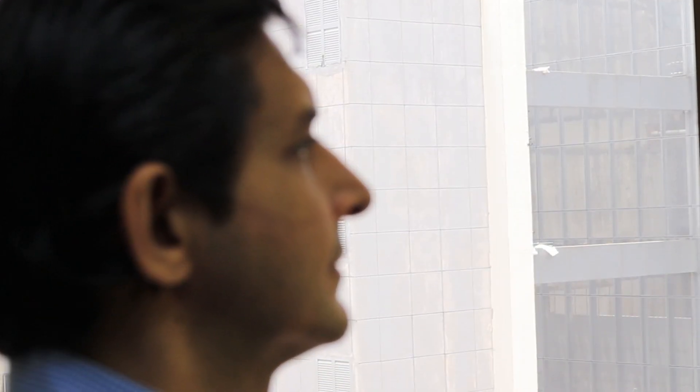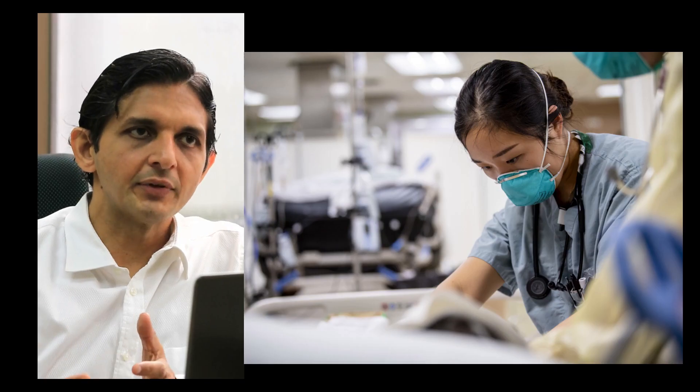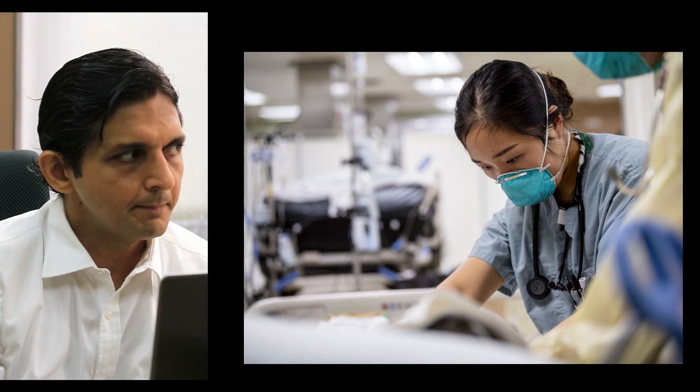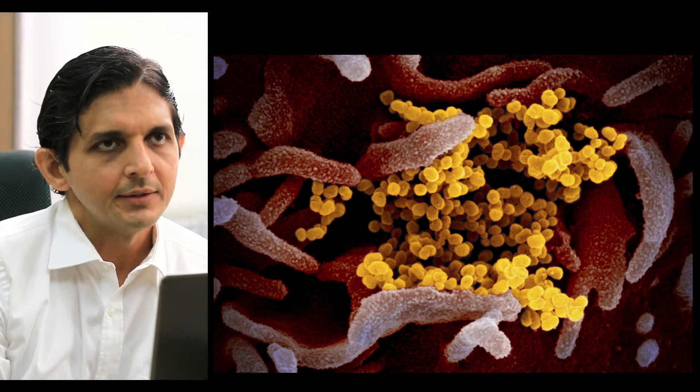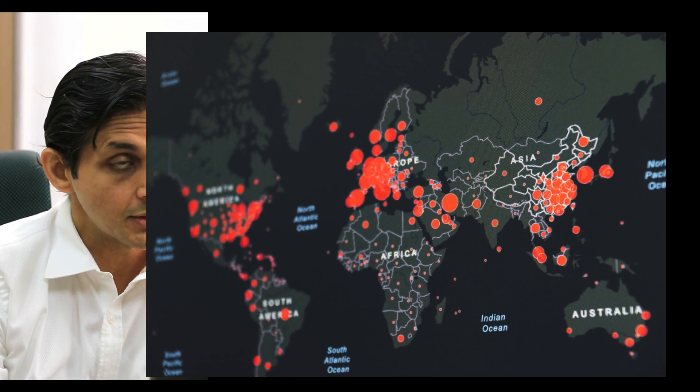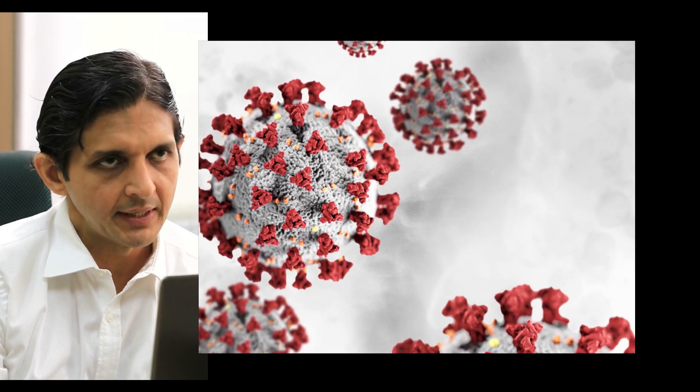If this goes uncontrolled, there will be further spread of infection to the other parts of the body, causing multi-organ failure. So in the current COVID pandemic, the most common germ that causes pneumonia is the COVID-19 virus.